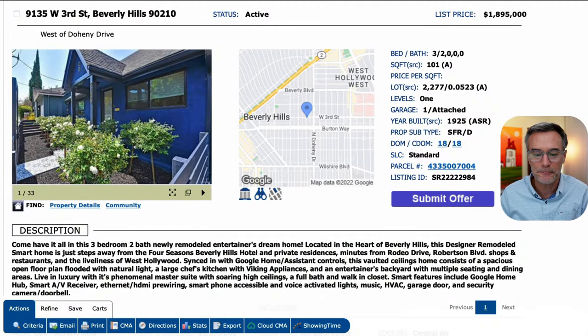Let's take a look at the description: "Come have it all in this three bed, two bath, newly remodeled entertainer's dream home. Located in the heart of Beverly Hills, this designer remodeled smart home is just steps away from the Four Seasons Beverly Hills Hotel and minutes from Rodeo Drive, Robertson Boulevard, shops and restaurants, and the liveliness of West Hollywood."